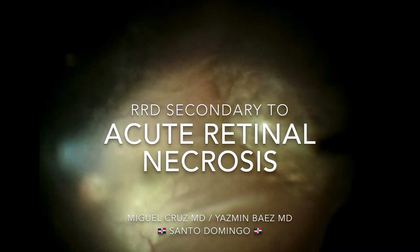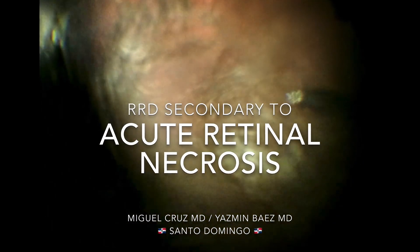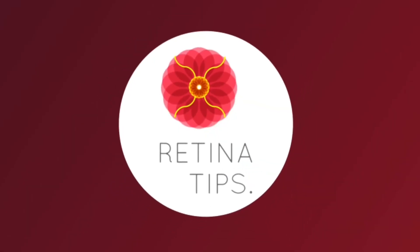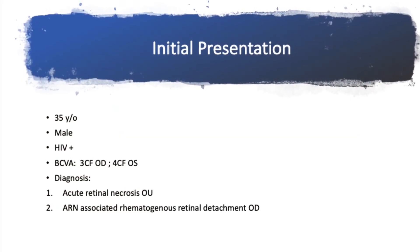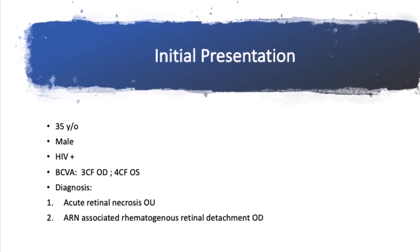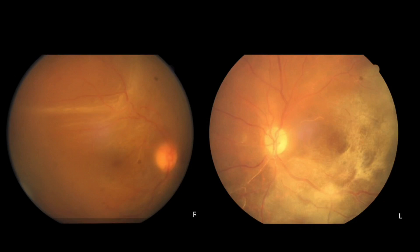This is a video shared by Dr. Miguel Cruz from Santo Domingo, Dominican Republic. This is the case of a 35-year-old male recently diagnosed with HIV and with worsening visual acuity in both eyes secondary to acute retinal necrosis.